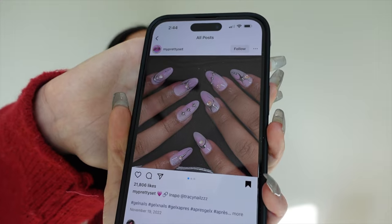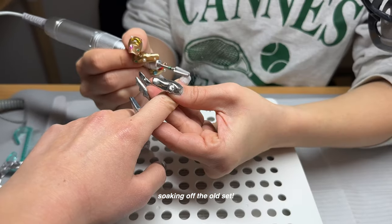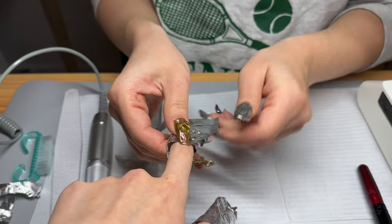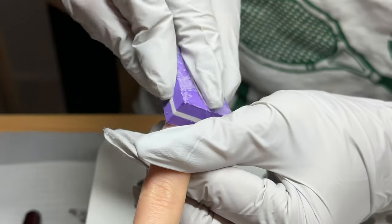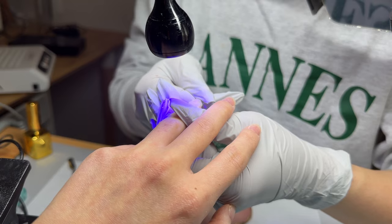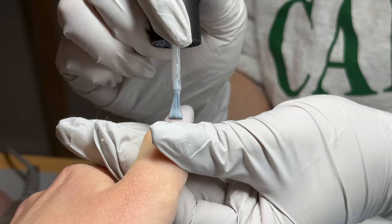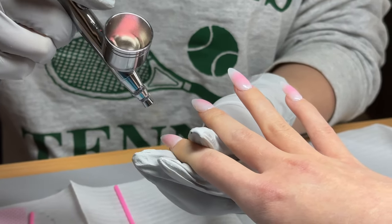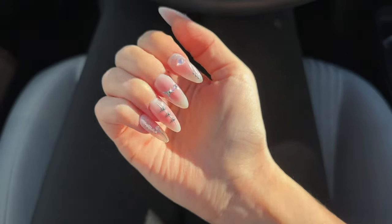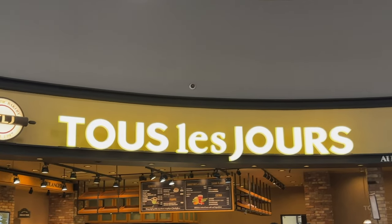This is the inspo photo of what I want to get this time. It's like a pink aura with silver detailing. It's pretty much beautiful.